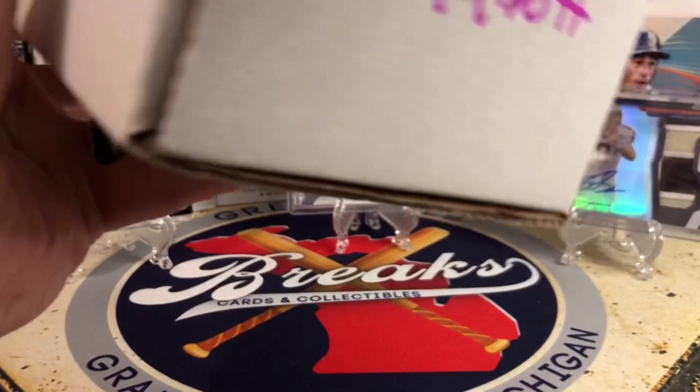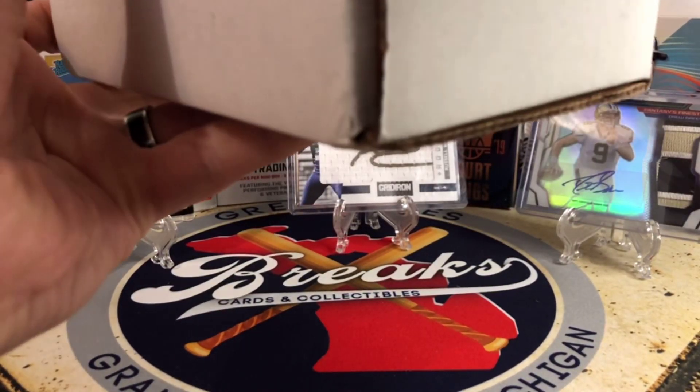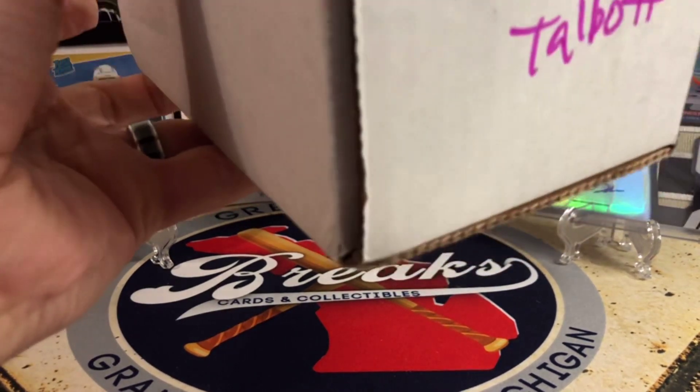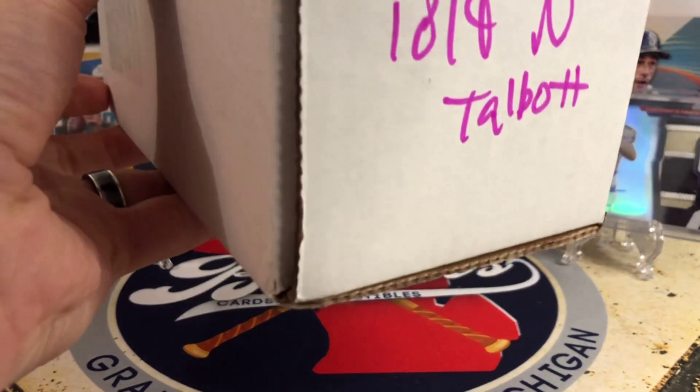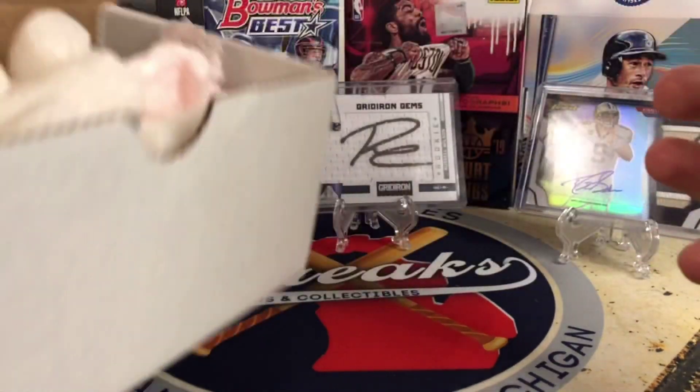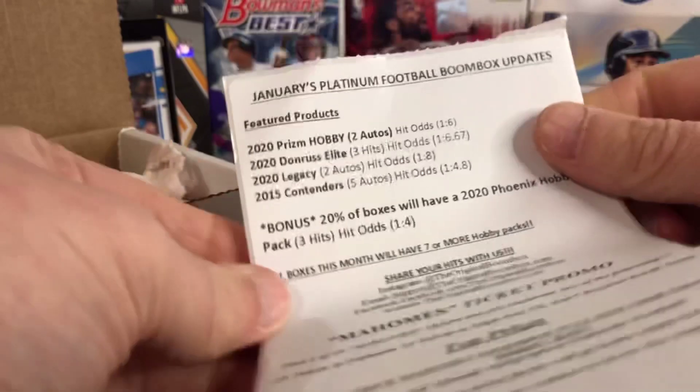Now if you haven't watched any of the previous videos for the Boombox that we've ripped — football, basketball, all that — you are not going to want to miss them. I pulled some pretty good stuff, I'll link that. Also we have a giveaway going on right now, so you're going to want to subscribe to our channel and check out that giveaway video. All you got to do is comment to win on it.